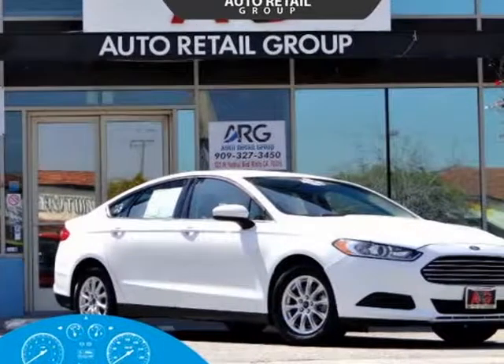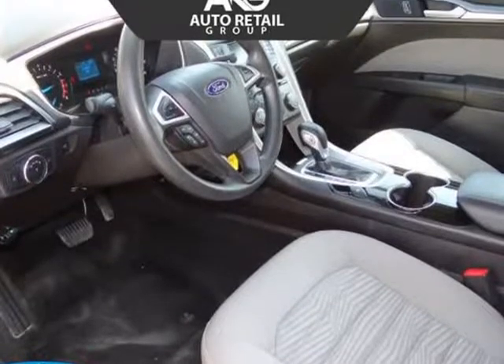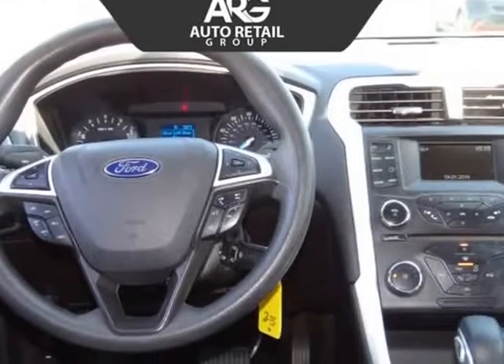This 2016 Ford Fusion is brought to you by Auto Retail Group. Sleek and stylish for one owner, this 2016 Ford Fusion S sedan is ready to roll in Oxford White.